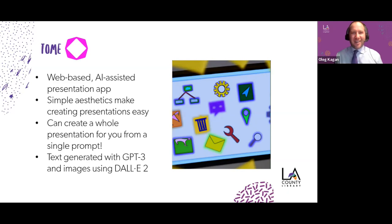Companies like Tome have taken the engine underneath ChatGPT — GPT-3 or GPT-3.5 technically — and are using it to build new things. They're also using DALL-E 2, which is an AI image generator. This image on this slide was actually created by DALL-E 2 in a test presentation I made about productivity software. DALL-E 2 creates images from prompts, as does GPT-3 for text. So you can create a whole presentation from just giving it a simple prompt. If you have a prompt you want me to give Tome, put it in the chat right now.